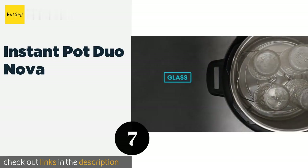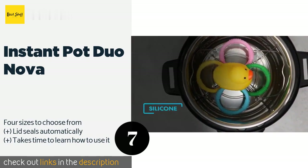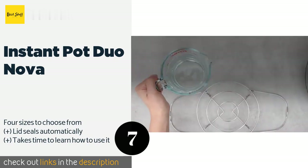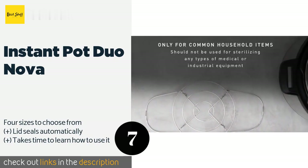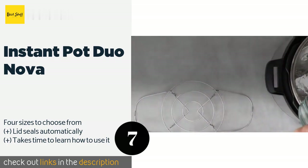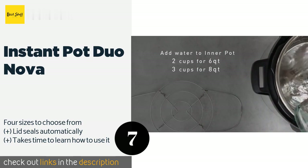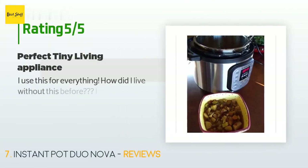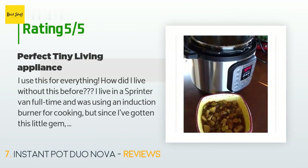The number seven is the Instant Pot Duo Nova, a popular choice for which you'll find no end of recipes online. The Instant Pot Duo Nova acts a lot like a pressure cooker but with more versatility and no need for a stove. It's simple to program and requires little effort to keep clean. This product is available on Amazon for $99. There are 77,631 reviews with an average rating of 4.6 stars.